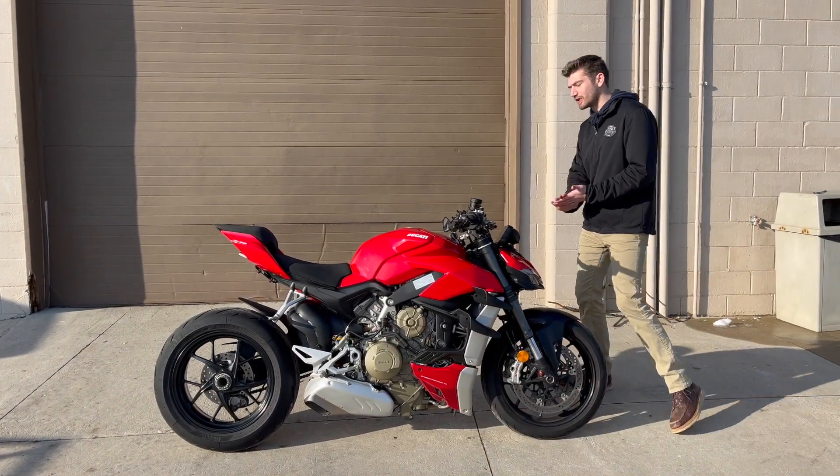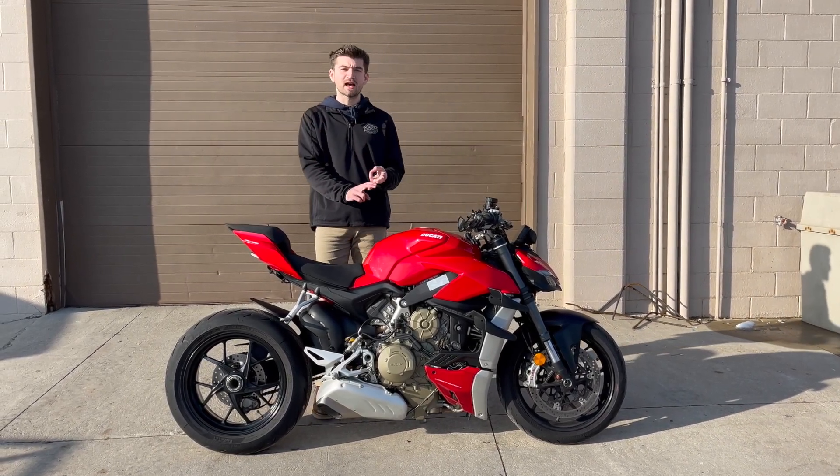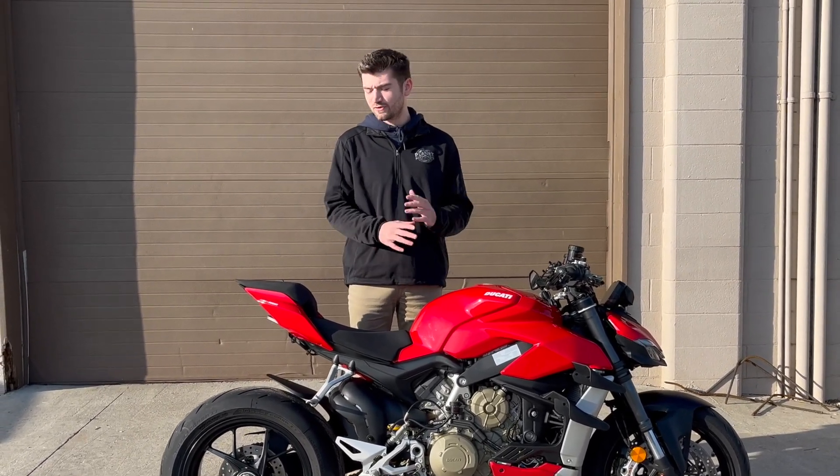It's got tons of electronics on it too — wheelie control, traction control, ABS, quick shift control. I mean, you name it, it's probably got it. It's even got heated grips. There's so much stuff on this bike I can't go over it all in a quick video with you guys.